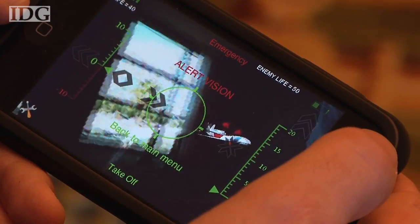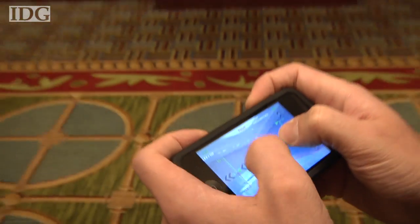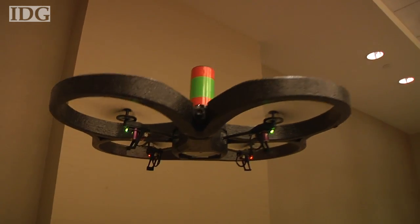In single player mode you can play against the computer, but in two player mode you can play against a friend who has his own copter. The AR drone has a full on-board computer and uses an ARM 926 core processor and Linux.